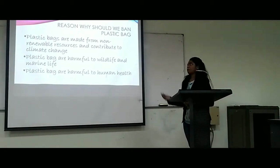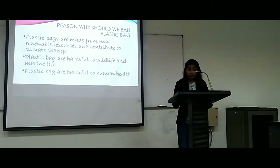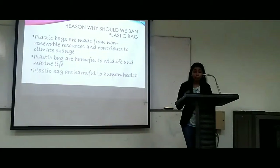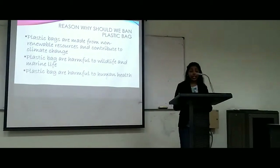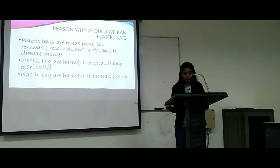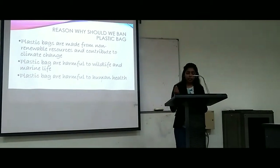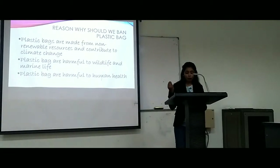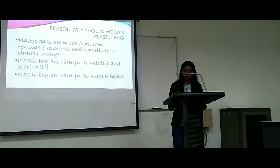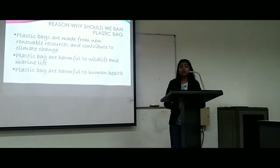The last point is that plastic bags are harmful to human health. According to research, every second person on the planet could have some microplastics in their body. Microplastics were found in soft drinks like Coca-Cola, in tap water, and in seafood. They have contaminated our food chain, so it should not surprise us that they can be trapped in our bodies. That is all. Thank you so much. Thank you for having me.